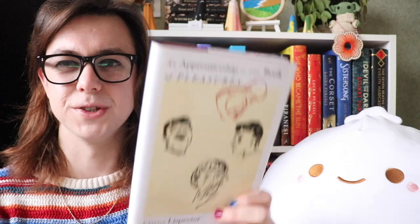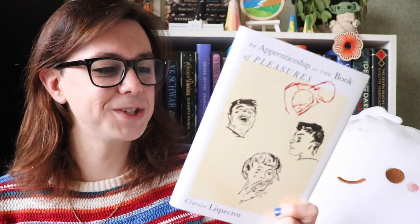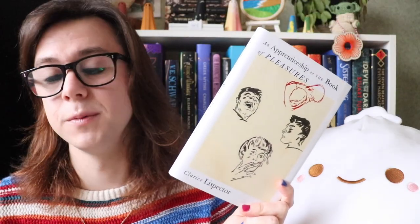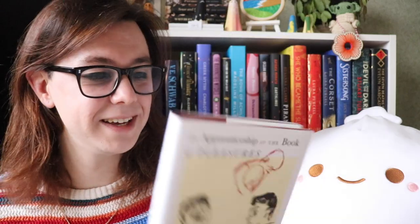Okay, so this is a Brazilian book — 'An Apprenticeship or The Book of Pleasures.' I love these 'or' titles, very Shakespearean. And this is by Clarice Lispector. I do recognize that name, but I'm definitely not up on my Brazilian literature at all. I was recently talking in a video about how much I love literature from Argentina and a Brazilian reader pointed that out — I need to read a lot more Brazilian books and I can start with this. Orhan Pamuk said 'one of the 20th century's most mysterious writers.' It's a pretty hardback and it's short — about 150 pages.